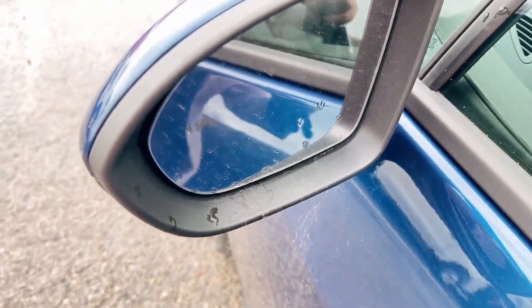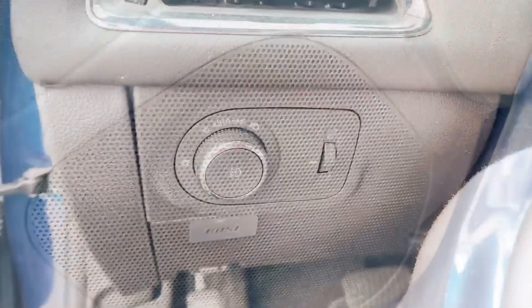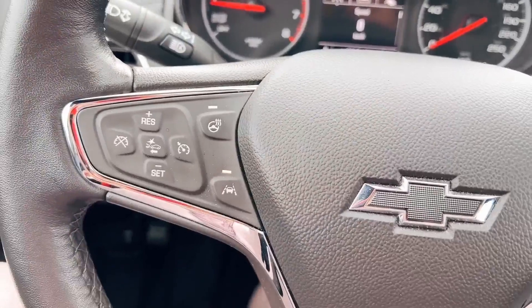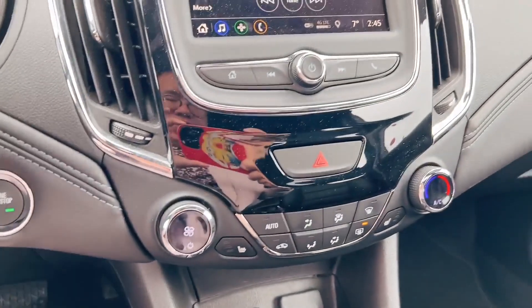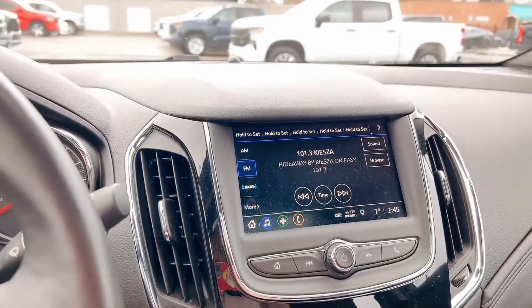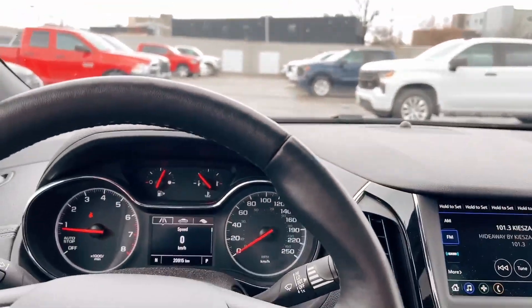Also the blind spot sensor and the parking sensor, with the Bose audio system, fog lamp. Also the lane departure warning, forward collision alert, heated steering wheel, and also the heated seat, touchscreen, parking camera, Apple CarPlay and Android Auto.